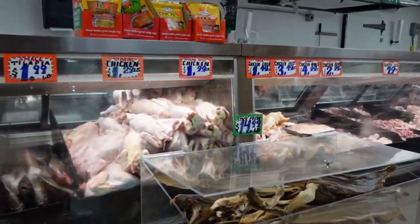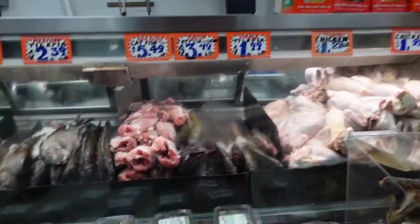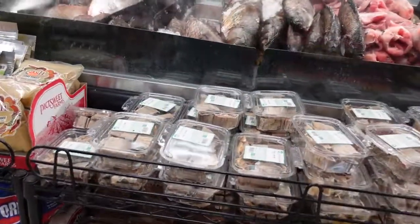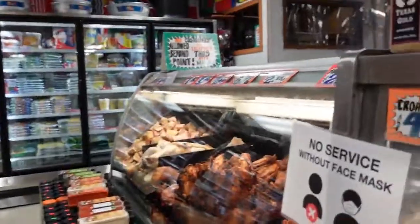You can see the stockfish also. They have the real stockfish — you can request your cut, and they have the ones with cuts already done, plus the shredded ones. All of it here.